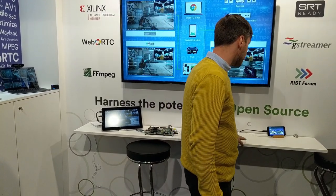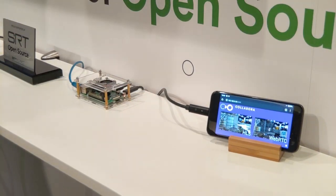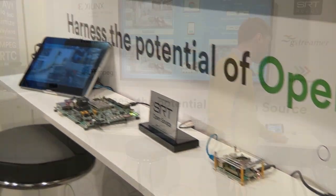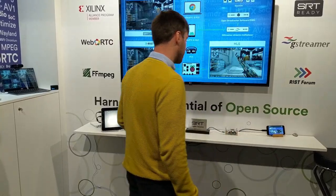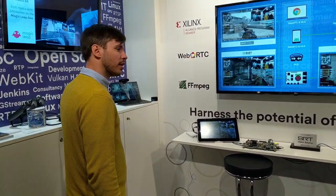We also transmit through a web server the WebRTC and the HLS streams on a pixel phone. And we've reproduced this exact same demo on the Chromebook over here.